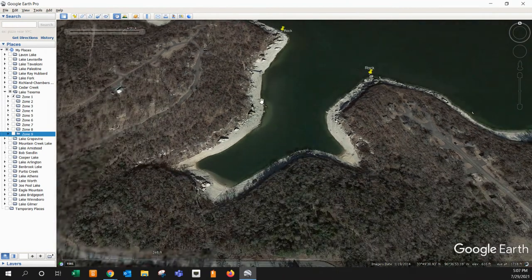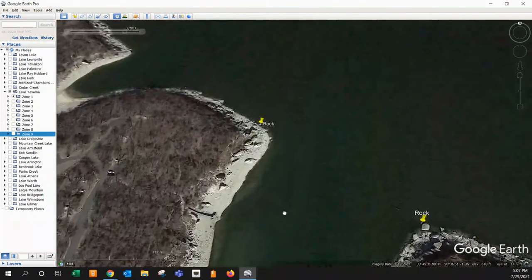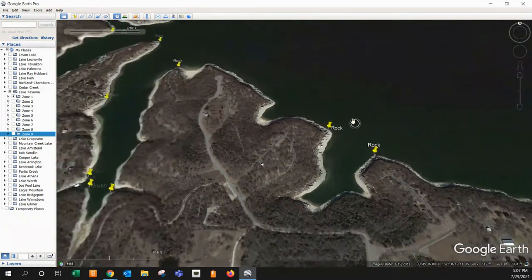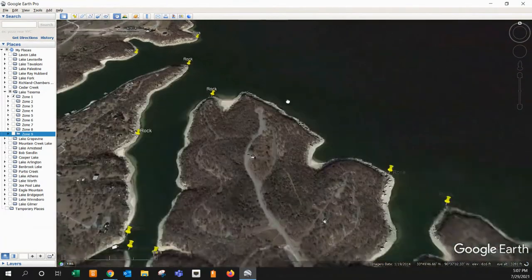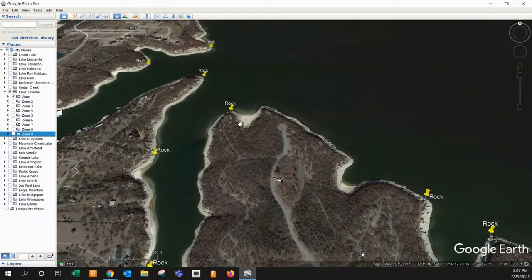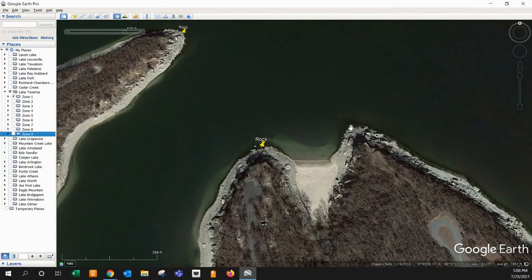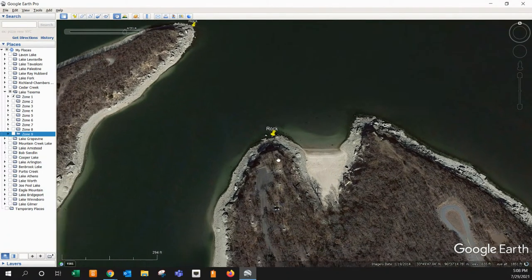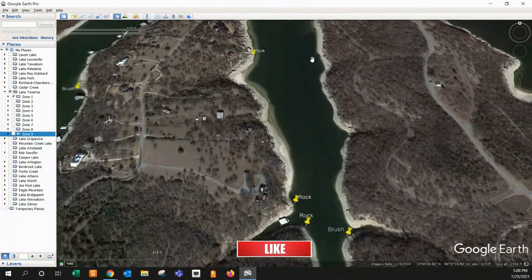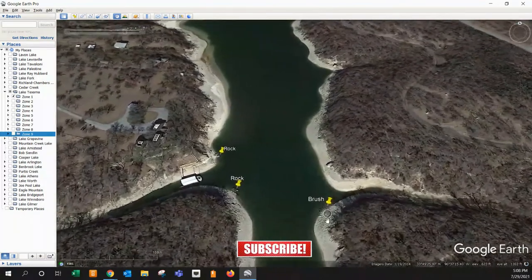Coming back in here, just some interesting stuff — nothing on this side, nothing on that side, and all of a sudden you've got a rock pile there. That could be decent as well. Coming out here, just some really good rocks off the point — definitely go take a look at that. Moving up this bank line, a lot of the same thing: just those big huge rocks with transition areas in almost every one of these little pockets. We get up here with some more rocks — good point here, really good point here, kind of a different type of rock. And then as we move further back, a lot of the same. Then finally I found some brush piles — there's a little bit of brush right back in here.